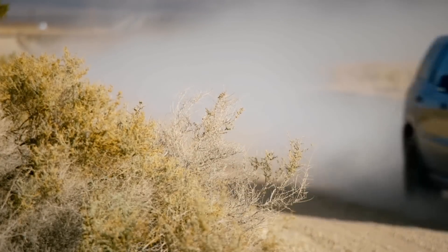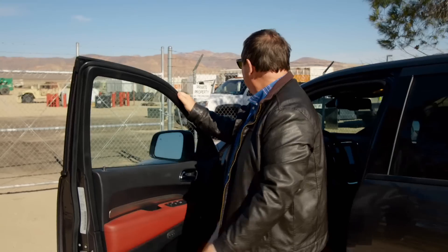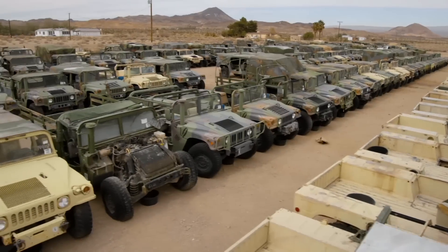I was after the iconic American military go-anywhere vehicle that is the Humvee. I didn't just find one though — I found hundreds.